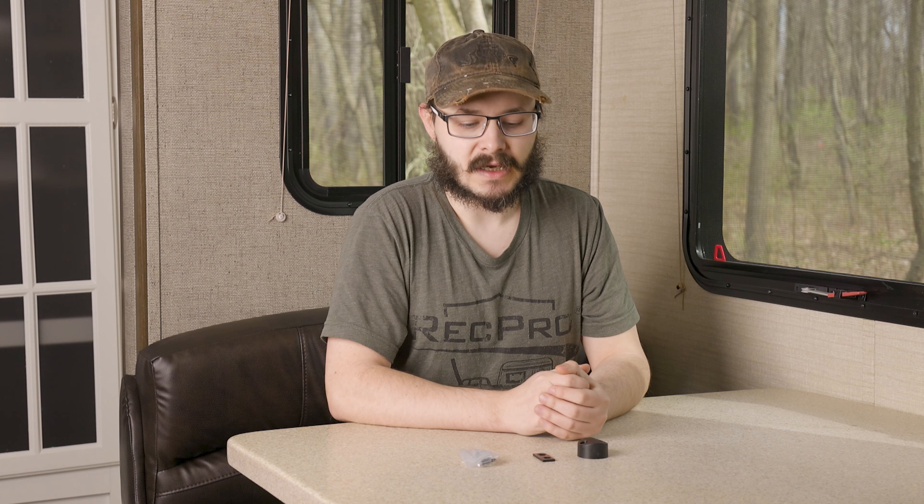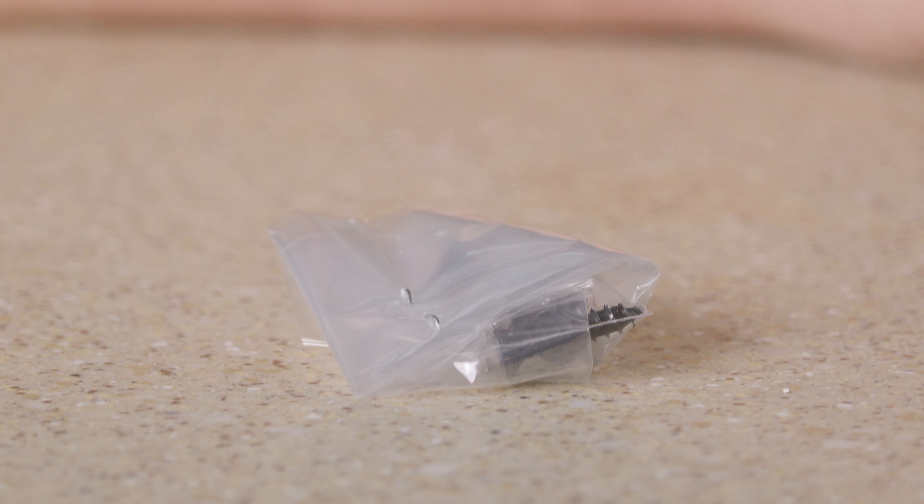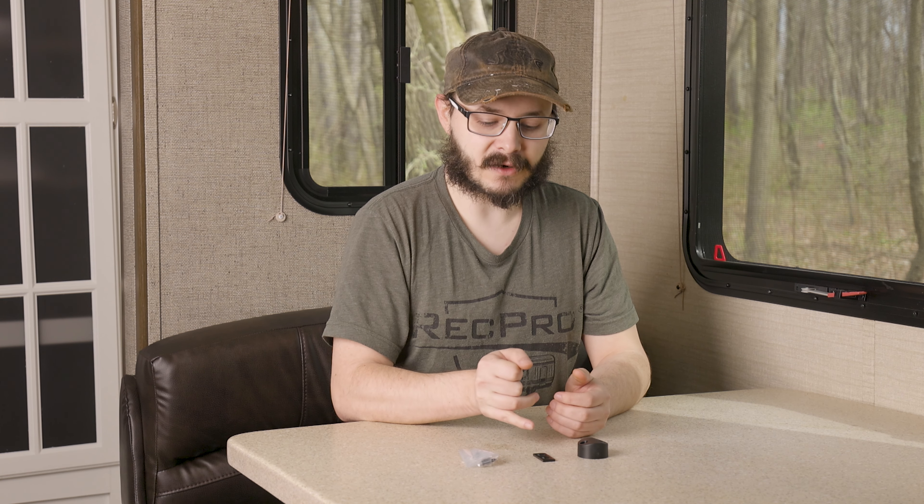This Baggage Door Catch is a very simple device that uses powerful neodymium magnets to keep your baggage door held open. It's small, inconspicuous, and very easy to install with minimal effort and even includes screws. It's built with tough plastic material housing the powerful magnets, as well as a black powder coated steel strike plate, making it very durable and long lasting.